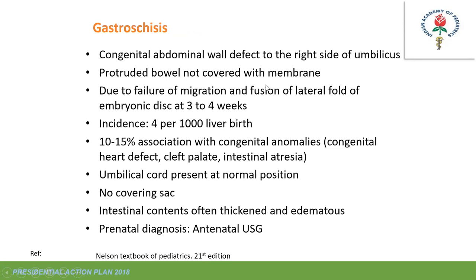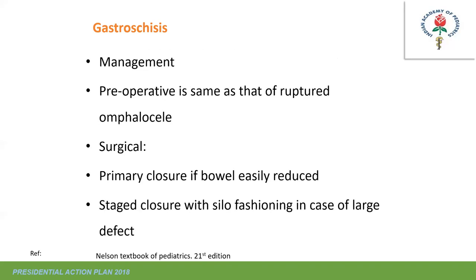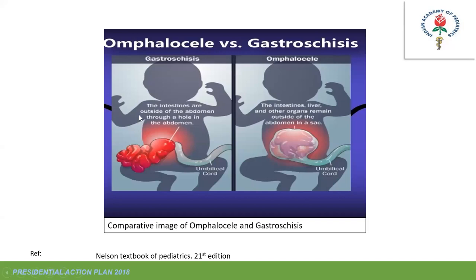Gastroschisis is similar to omphalocele but the defect is to the right of the umbilicus, and the bowel is not covered by any membrane. Fluid and electrolyte losses are very high, and there is no covering, so it must be addressed early. Associated atresia may be present. Management is similar to omphalocele; primary closure if bowel can be easily reduced, otherwise staged repair—but there is a high risk of compartment syndrome in these cases. In omphalocele, the umbilical cord remains at the apex of the mass.